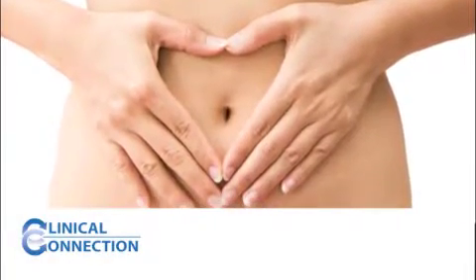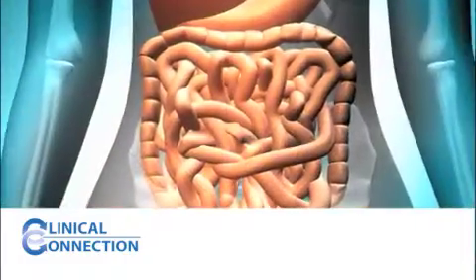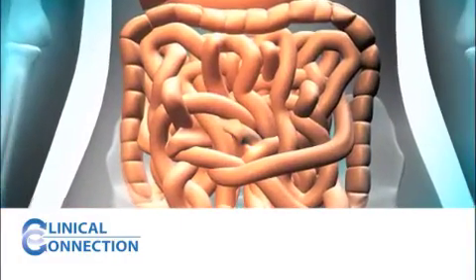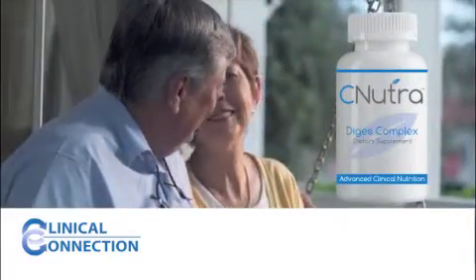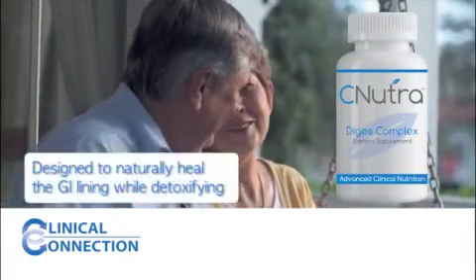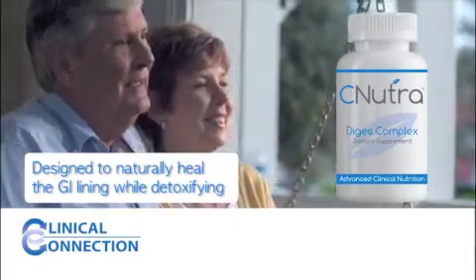A number of health problems experienced day-to-day start with the digestive system. Healing the digestive system is one of the most important things you can do. The enhanced line of digestive health products from CNutra are designed to naturally heal the GI lining while detoxifying and contributing to your overall health.